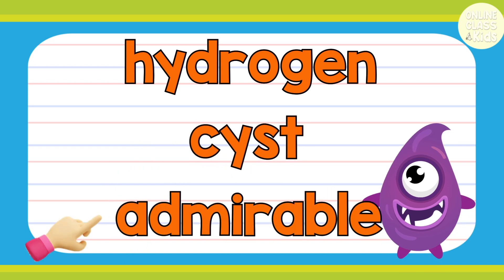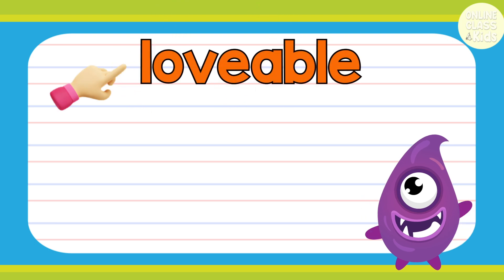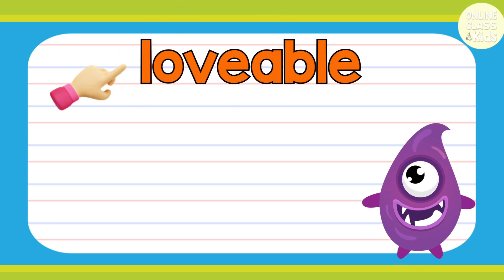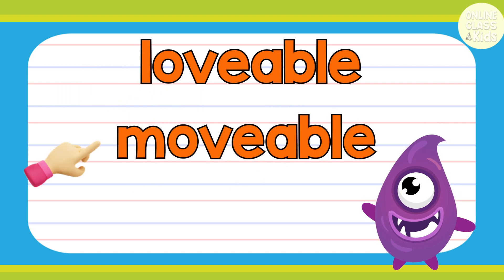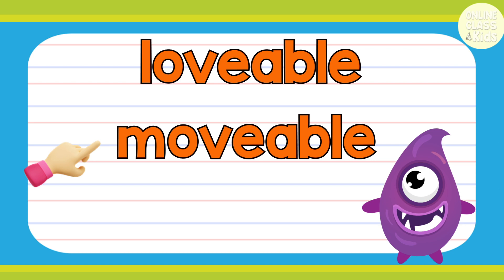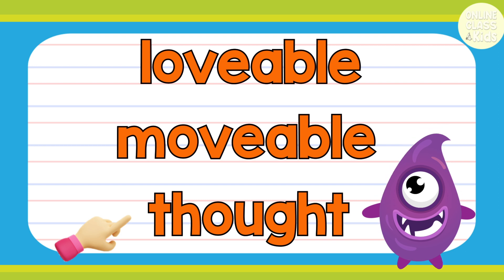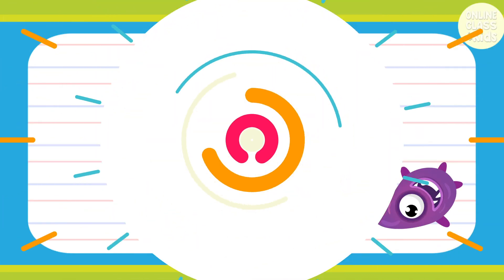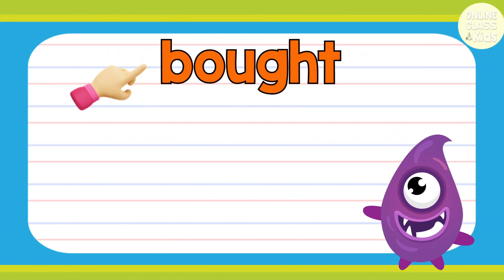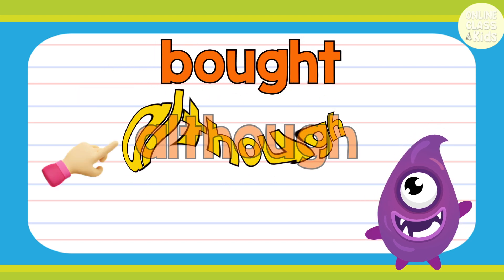Admirable. Lovable. Movable. Thought. But.